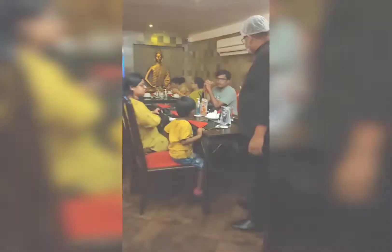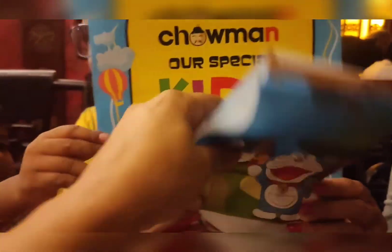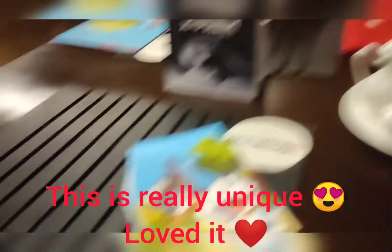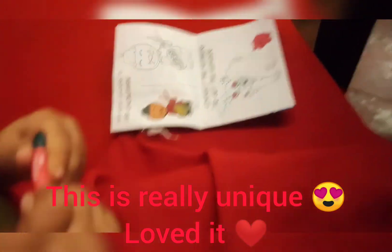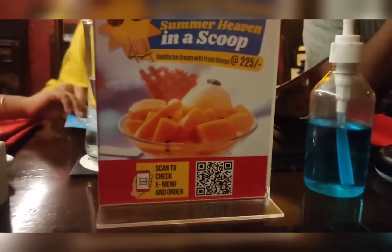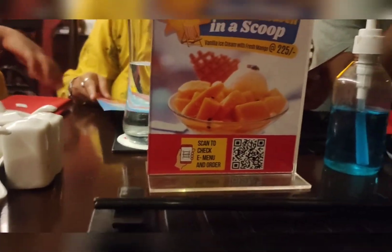This is the seating area. This is the kids menu — they gifted my daughter crayons and a piece of paper so the child can be busy. This is today's special menu for dessert.